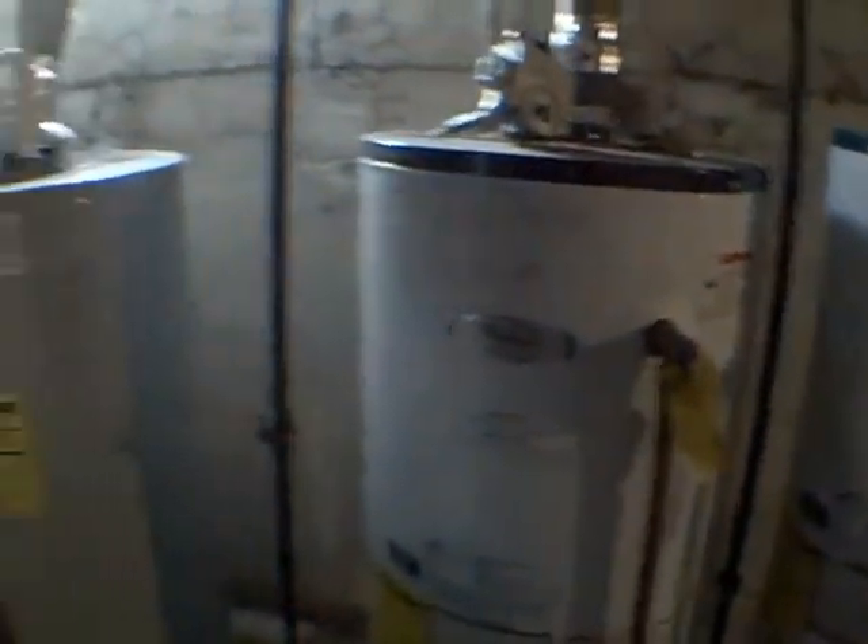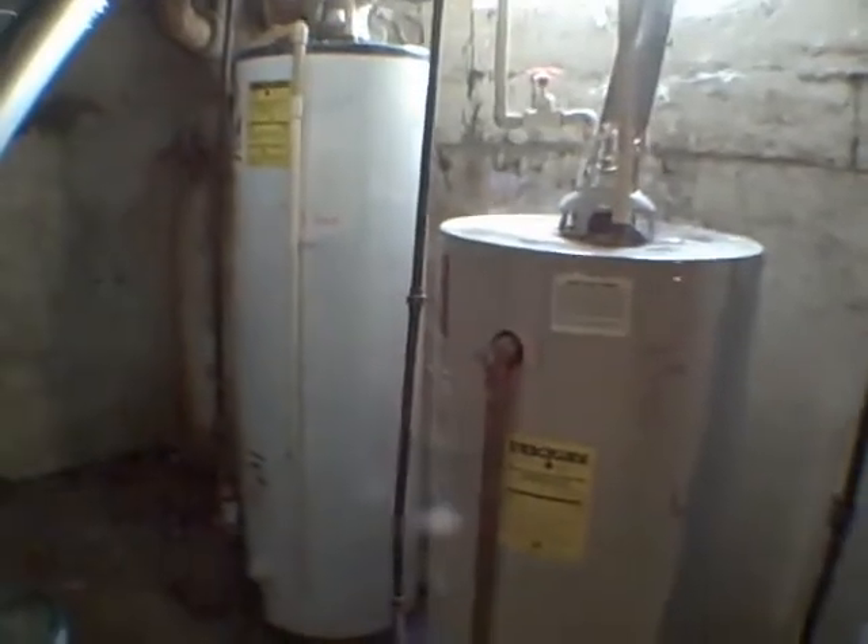What do we got down here? We've got what looks like a fairly dry basement with one, two, three, four hot water tanks, and we've got one, two, three, and four furnaces in relatively good shape.